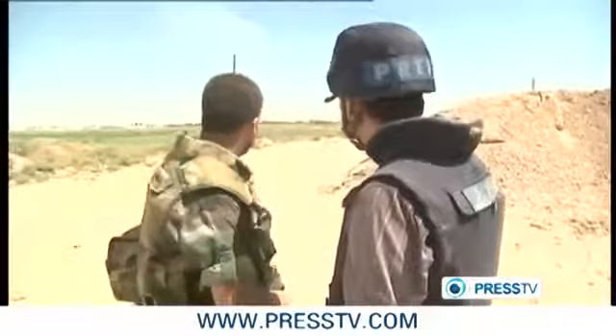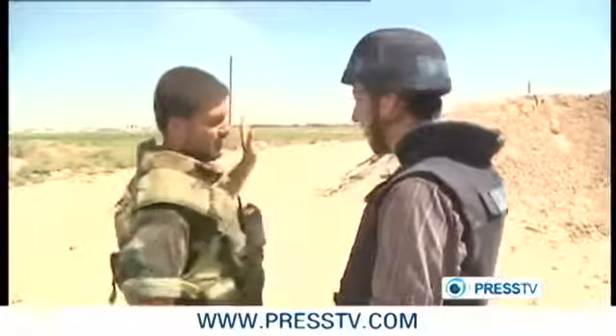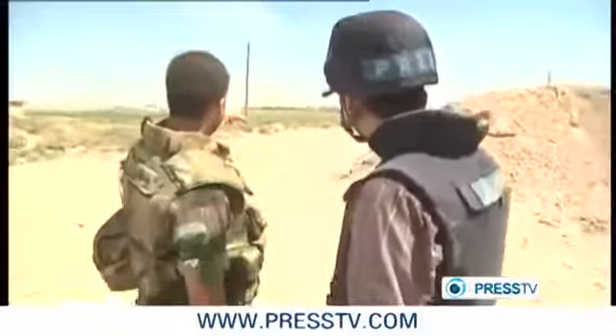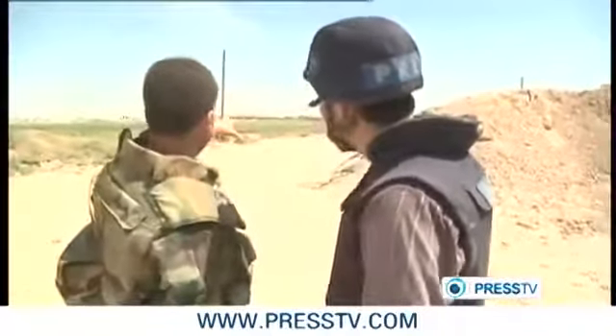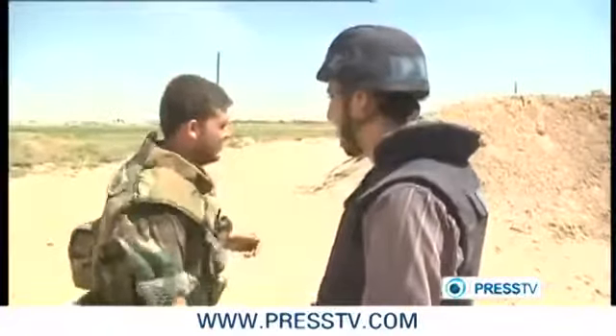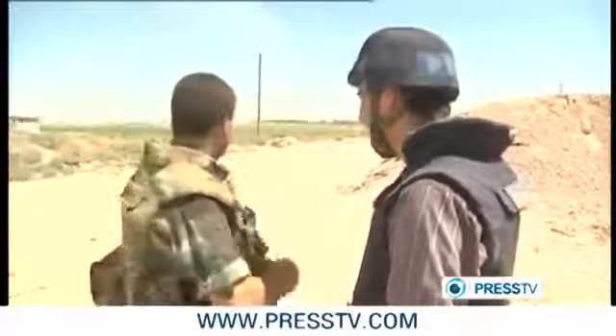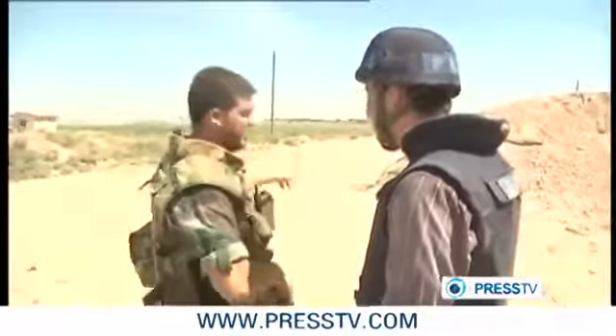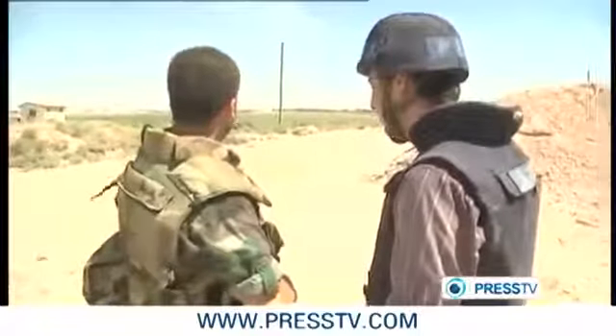We're standing in Sagari in the Damascus countryside after clearing it from armed terrorist groups. What you see is us dealing with terrorists. Our units sighted them and gave location coordinates to the artillery. We are 1,300 meters away from the Mardyar village, and this enables us to provide coverage for our advancing infantry units.